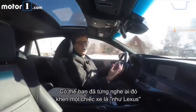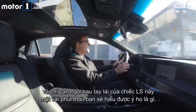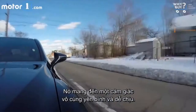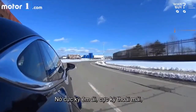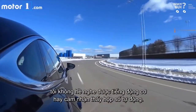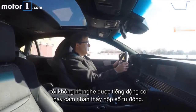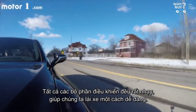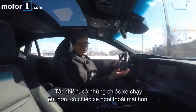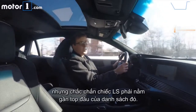You may have heard people referring to cars as Lexus-like, and it only takes a couple of minutes behind the wheel of this LS to understand what they mean. This is an incredibly tranquil, relaxing place to spend time. It's so quiet, it's so comfortable. I don't really hear the engine or feel it. I don't really feel the automatic transmission, and all the controls have this lovely progressive weighting to them, making it very, very easy to drive. Are there quieter cars? Are there more comfortable cars out there? Sure, but the LS is right up near the top of that list.